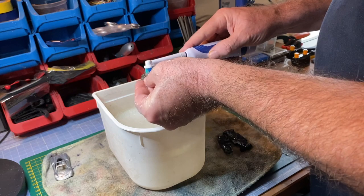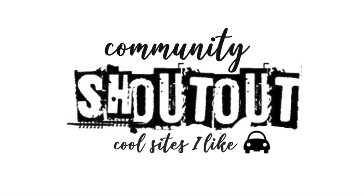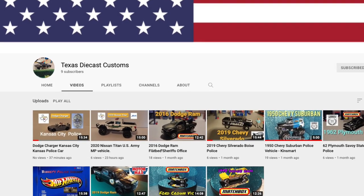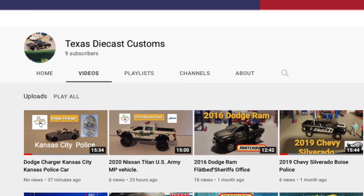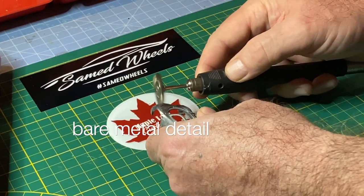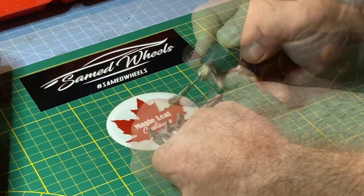On the theme of police cars, today's community shout-out goes to Texas Diecast Customs, formerly Benny's Police Customs. Todd does absolutely outstanding detailed custom jobs, all on the theme of police cars. You'll want to go check that out by following the link in the description and tell them you came by from Maple Leaf Customs.